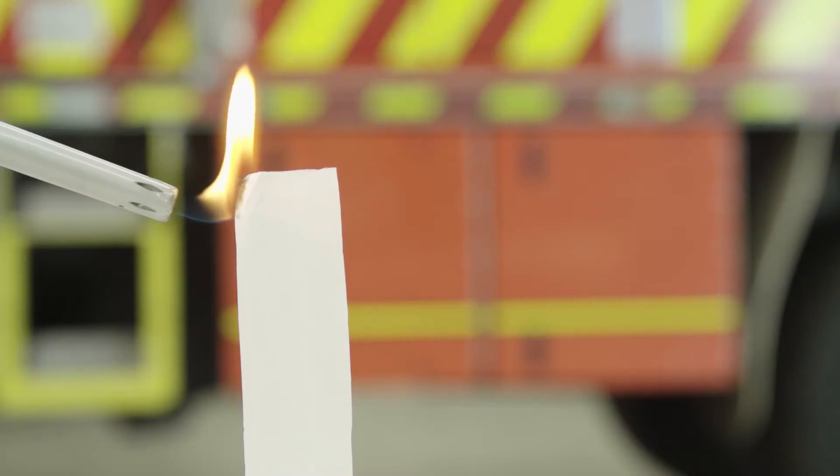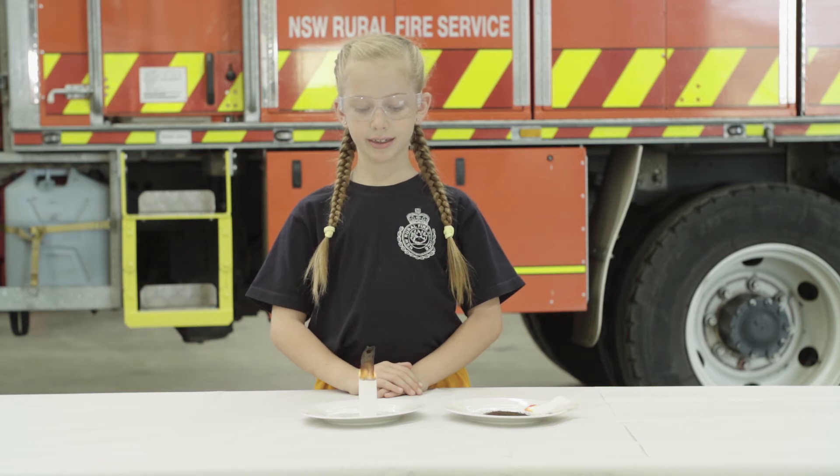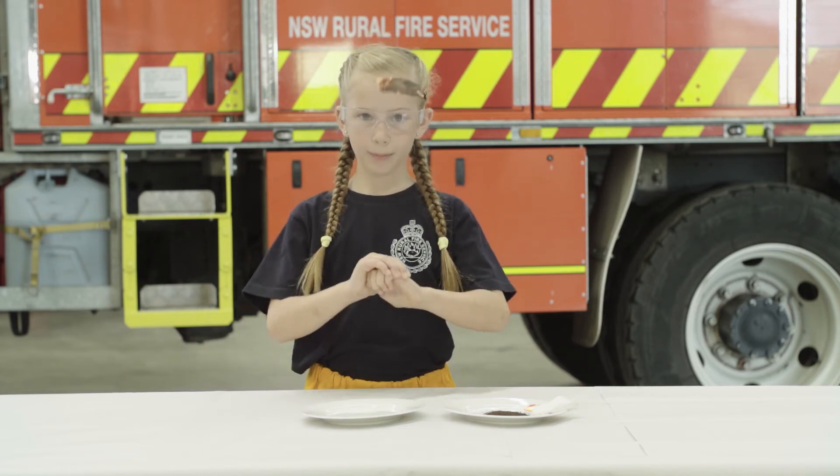As the tea bag burns, it turns to ash and smoke. The hot smoke rises, lifts away, and disappears. Poof!